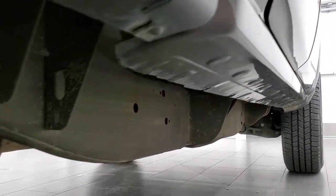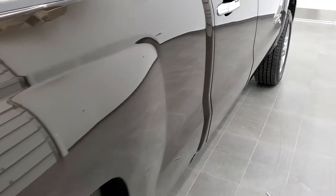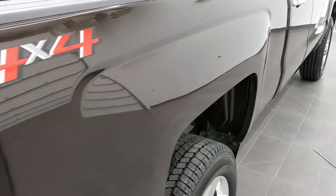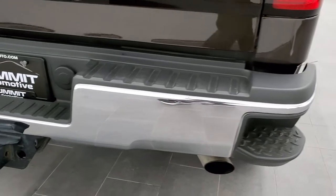Lower rockers look really good, and it has all the remaining factory exhaust. The box side is really nice and clean.